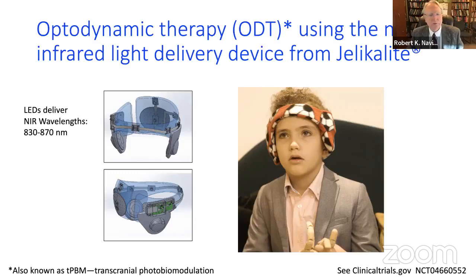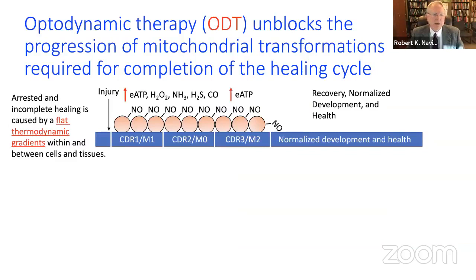Putting this all together: during normal healing responses, nitric oxide is produced and binds to cytochrome c oxidase. It turns out nitric oxide also binds to cystathionine beta synthase, or CBS.